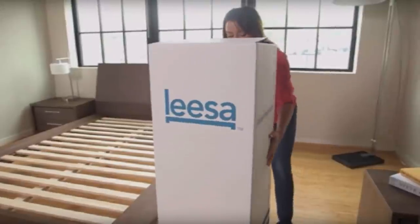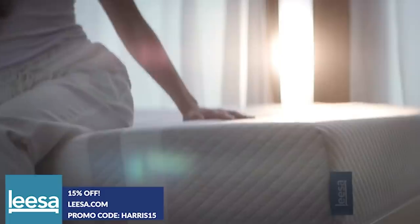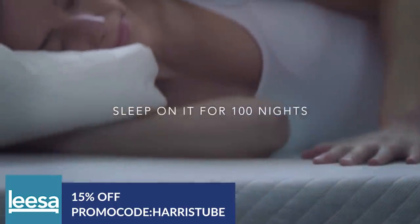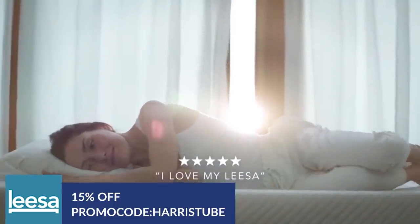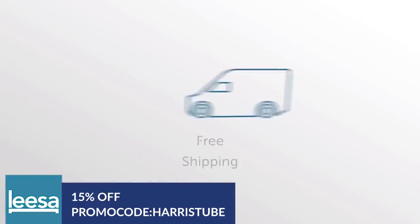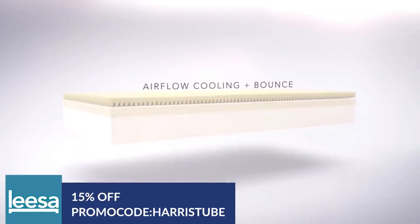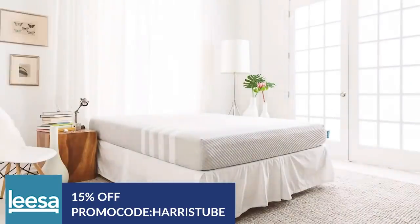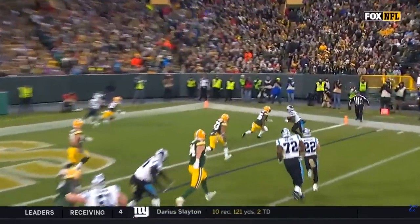If you're in the market for a new mattress, check out today's sponsor: Leesa, the makers of my mattress that I sleep on every night and absolutely love. Leesa ships direct to your door and gives you 100 nights to sleep on your new mattress — if you don't love it, send it back and get your money back, no questions asked. Made in the USA, they donate beds to shelters, plant trees, and are a certified B Corp. Use code HarrisTube at lisa.com for 15% off.